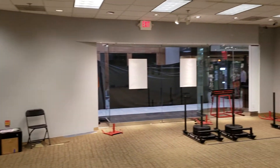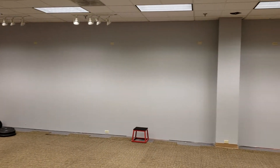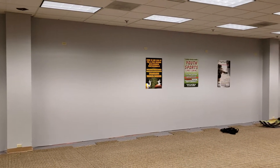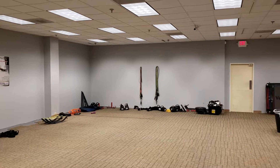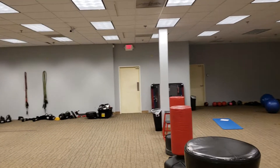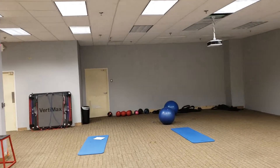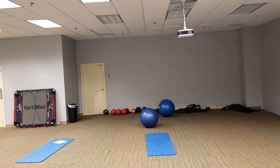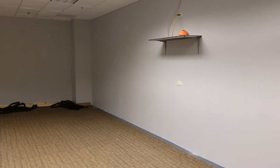First wall goes around this way, 10 feet tall. For the most part, the walls are 10 feet tall. I'm sending the measurements now.